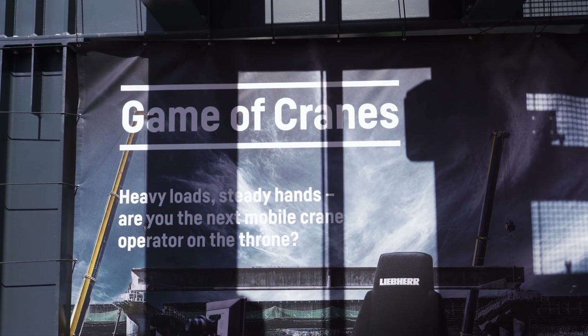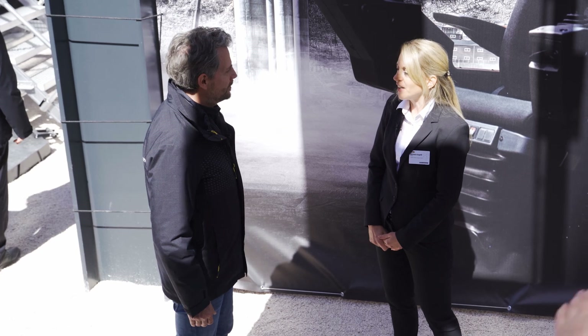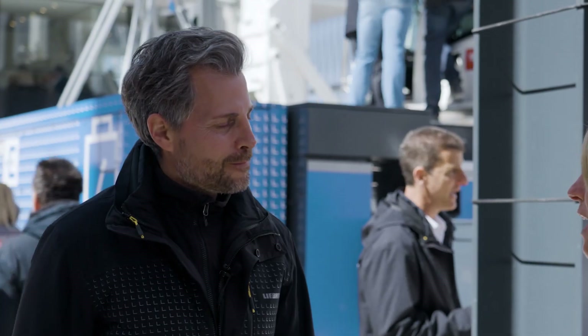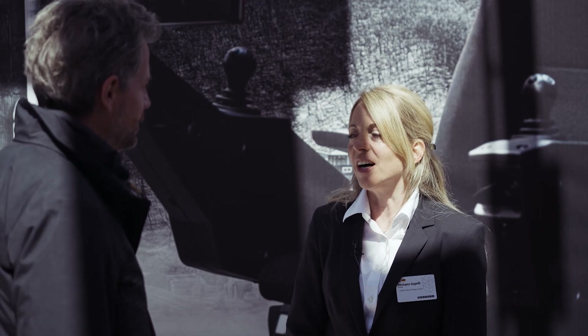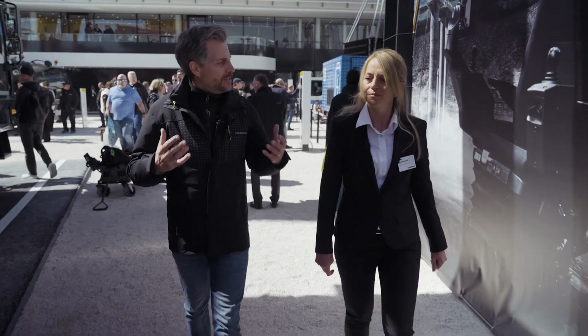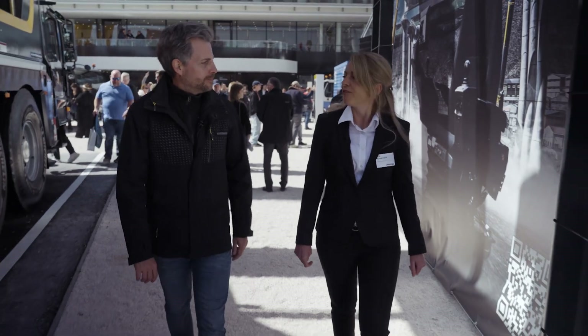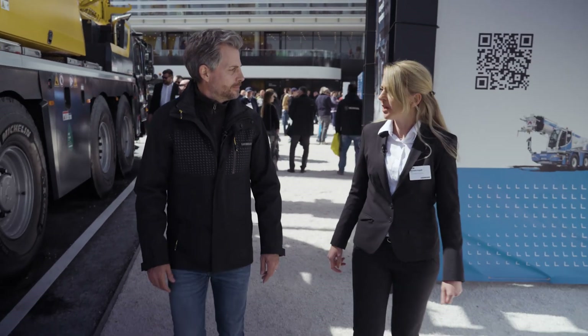Our customers don't just have excellent cranes in their fleet, but they also have fantastic employees — and this is precisely who we wanted to find with the Game of Cranes. In this worldwide contest, we're searching for the best crane driver. To register, simply go to gameofcranes.liebherr.com and register with your MyLiebherr account.